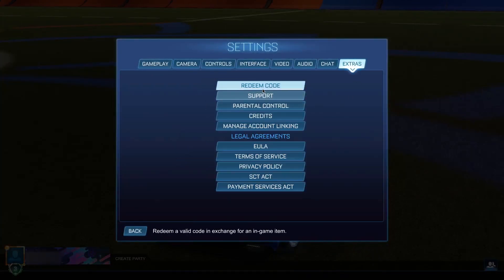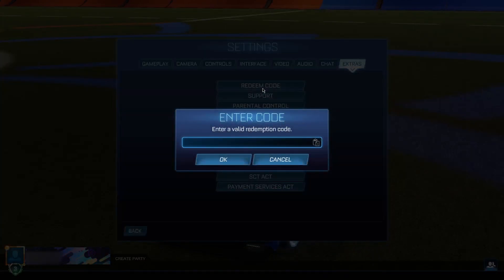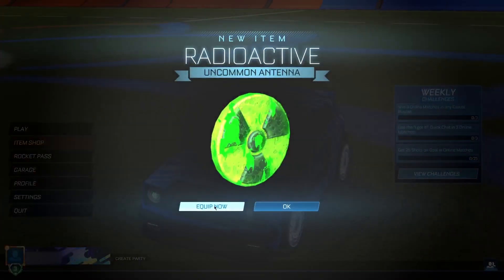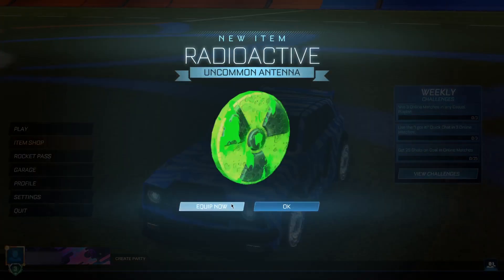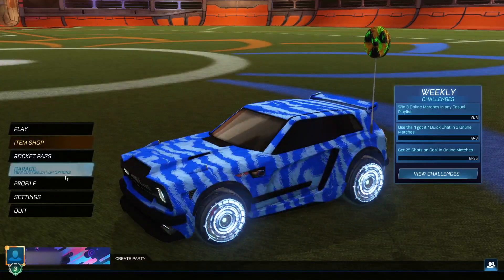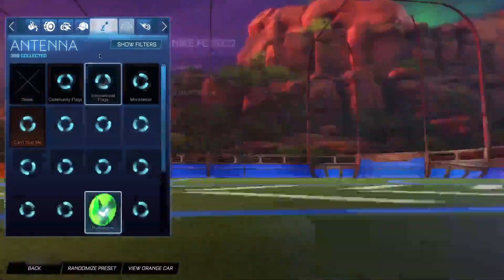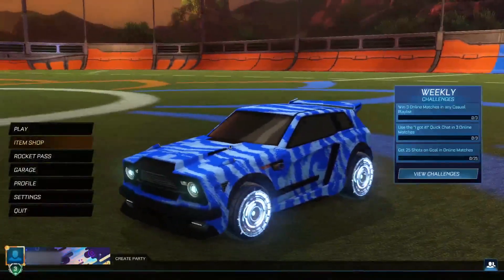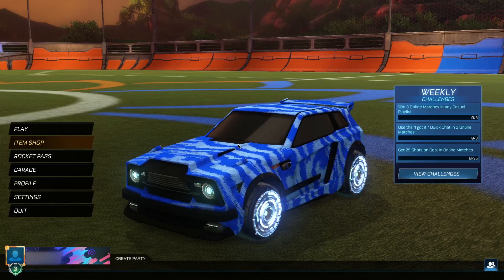The eighth and last code gets you an antenna — it's going to be the radioactive antenna. If you don't already own it, it's just a radioactive symbol for completely free. Go ahead and equip it — it's a pretty cool antenna. Since it's free, it wouldn't make sense not to get it. That's been everything for today's video — thank you guys, until next time, have a good one, take care, peace out!